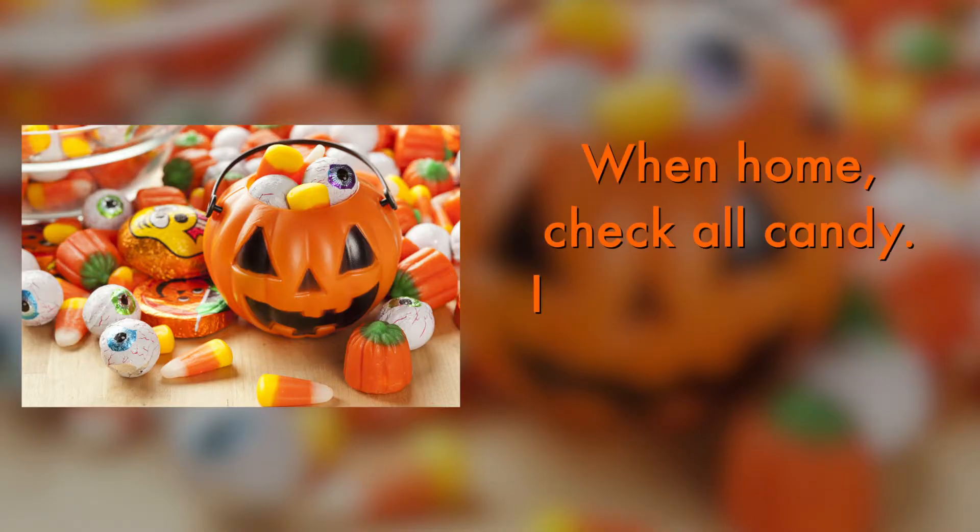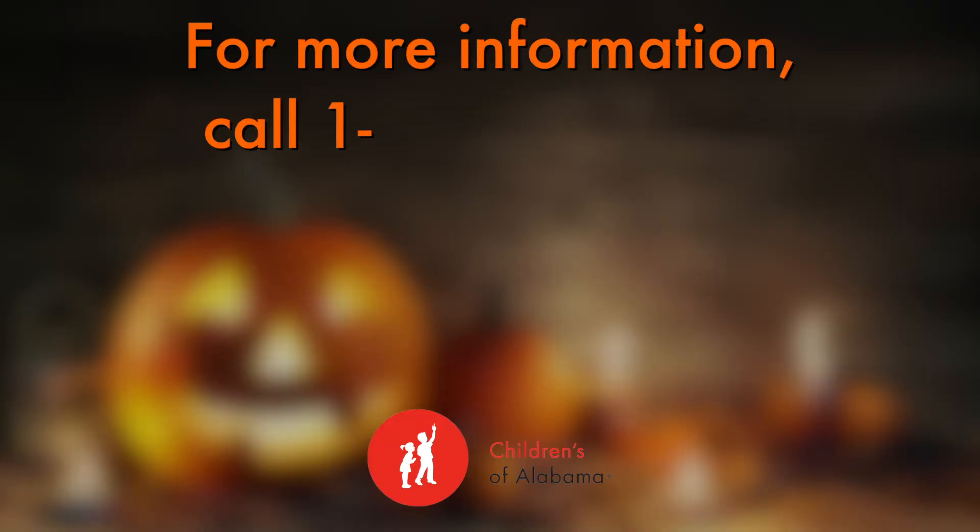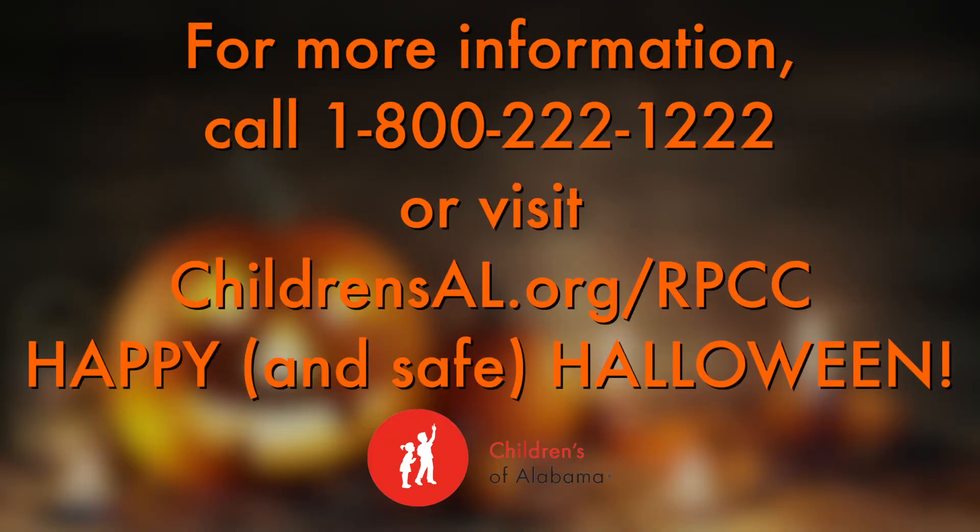When you get home, make sure you check all of your child's candy. If anything is unwrapped, throw it away. If the wrapper is torn or has a hole in it, throw it away. Only take homemade treats from family and friends. When in doubt, throw it out. For more information, call 1-800-222-1222 or visit our website at childrensal.org/rpcc.